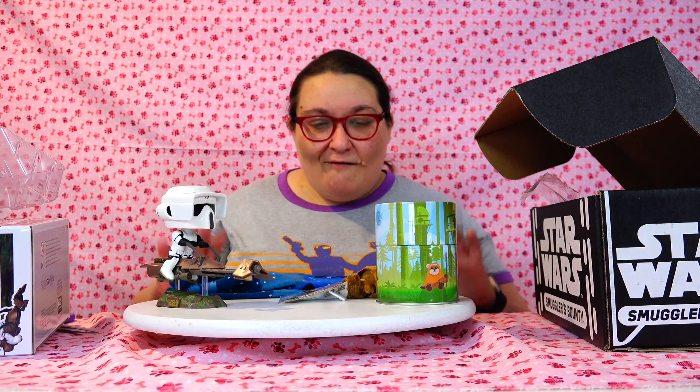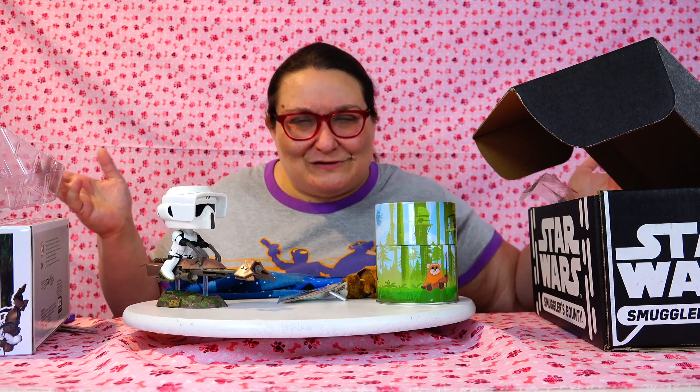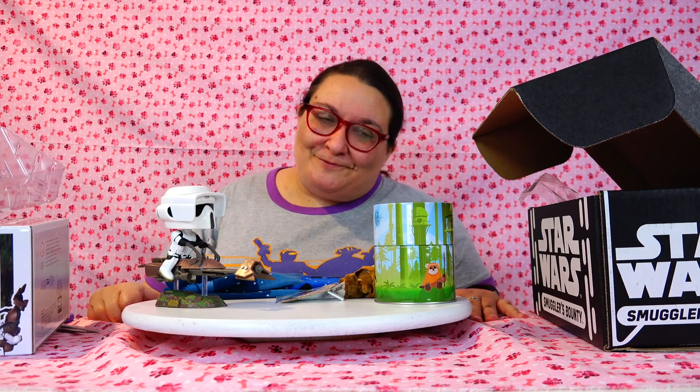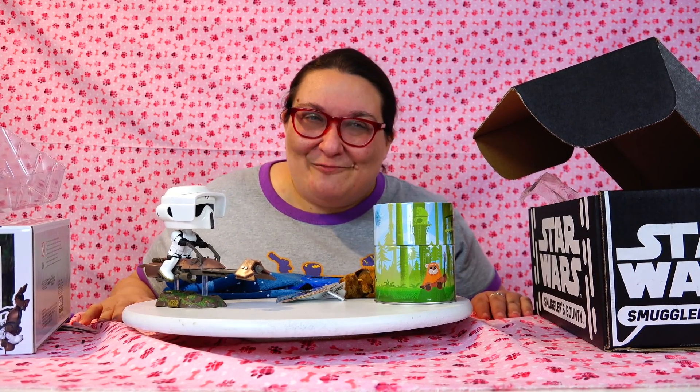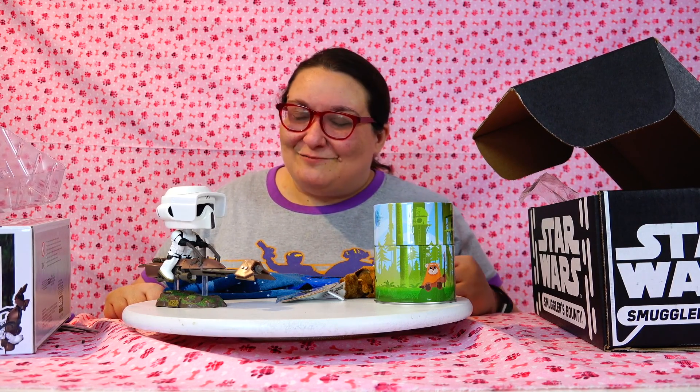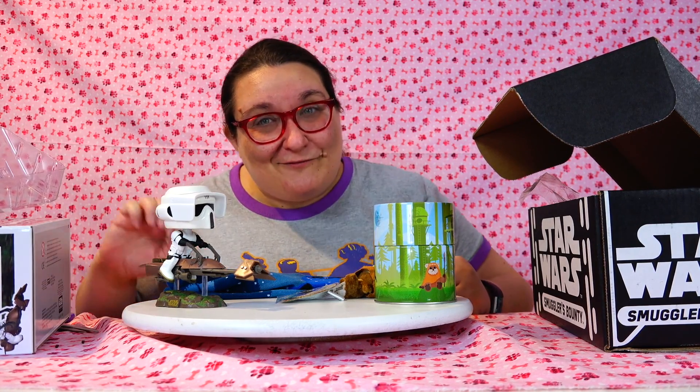So let me know what your favorite thing from this month's Smuggler's Bounty Box is. Let me know what you think of Ewoks, which is your favorite Star Wars movie, are you excited about the Han Solo movie — just anything you want to talk about Star Wars, comment down below. If you love Star Wars and Funko Pop, you should definitely hit that subscribe button because we talk a lot about that here on Robin and Penny. Poor Penny, she's home by herself. Thank you so much for watching. You can give us a thumbs up and like us on Facebook, Instagram, Twitter. Thanks so much for watching and thanks for being awesome. May the force be with you. Bye.